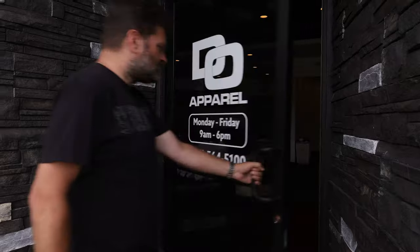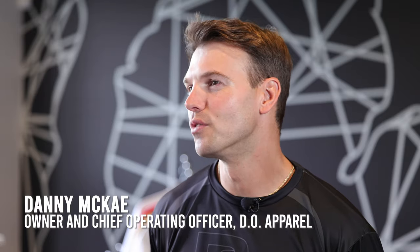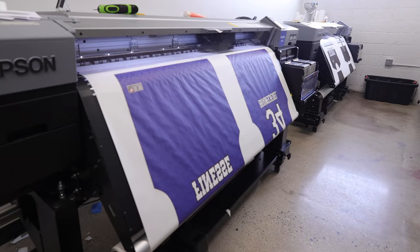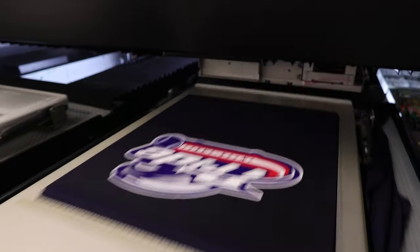The D.O. Apparel is a custom team apparel outfitter. We make uniforms for large sports organizations. We do full dye sublimation, semi-dye sublimation, embroidery, and direct-to-garment.